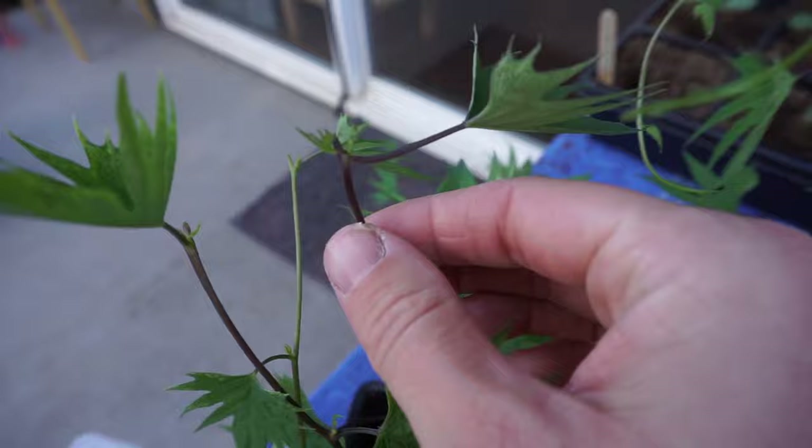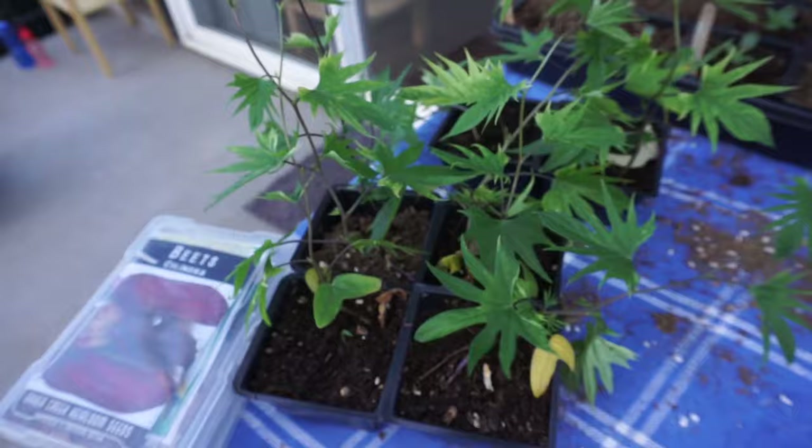I've just pinched these morning glories off — they were getting super overgrown under the grow lights. I left a couple just to compare the difference.